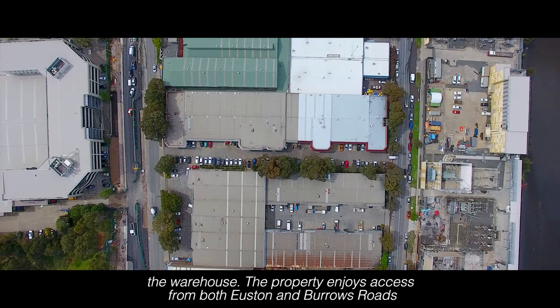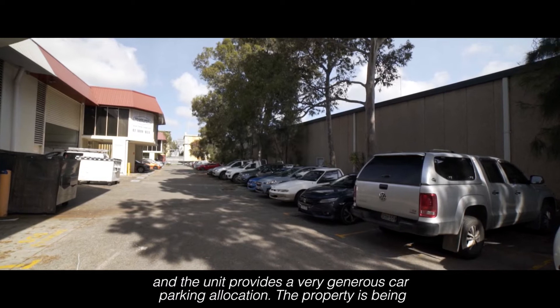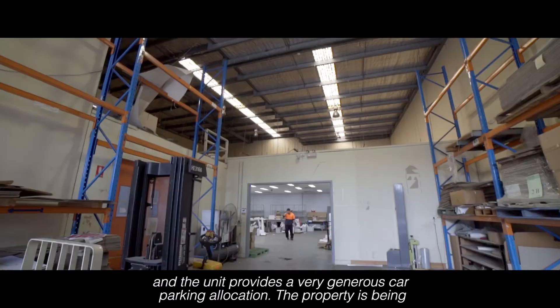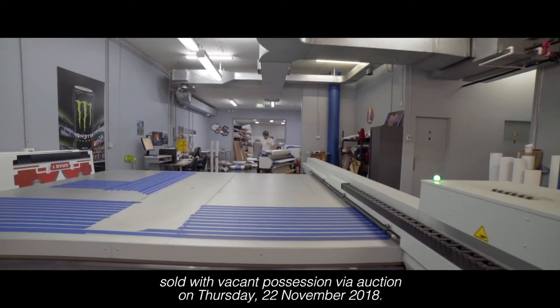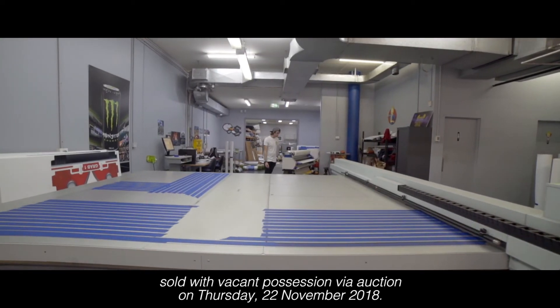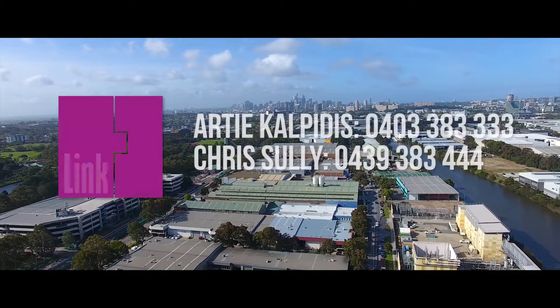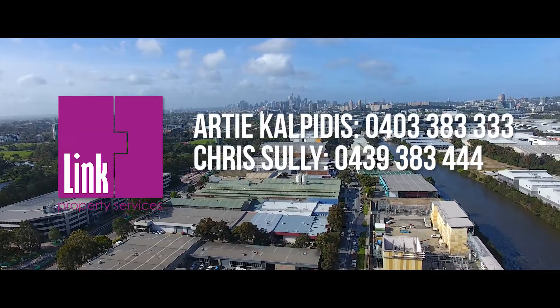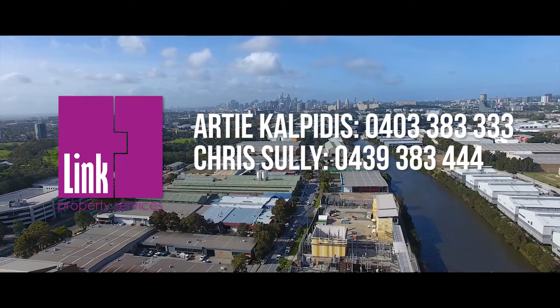The property enjoys access from both Euston and Burrows Roads, and the unit provides a very generous car parking allocation. The property is being sold with vacant possession via auction on Thursday, 22 November 2018. For further details, or to arrange a suitable time to inspect, please contact either Chris Sully or Artie Calpitas at Link Property Services on the numbers provided.